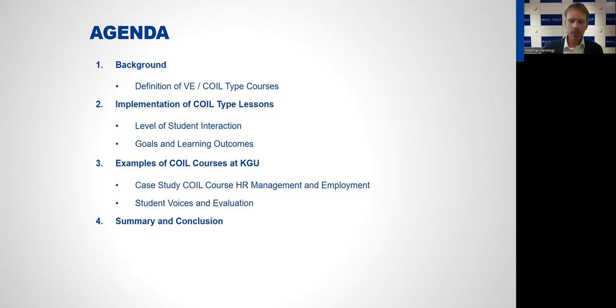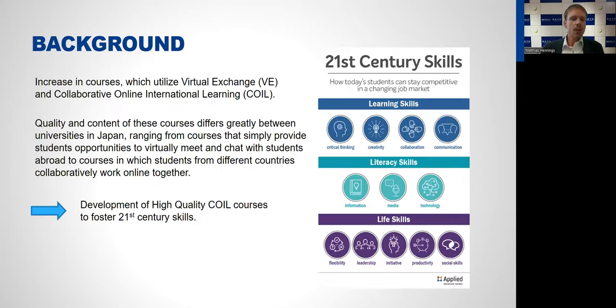In recent years we have seen an increase in courses which utilize virtual exchange and collaborative online international learning. However, the quality and content of those courses differs very much between universities. In Japan, for example, some universities offer courses where students simply meet once a week or several times a semester to chat and talk, whereas other universities offer courses where students collaborate online on a project for a longer period of time.